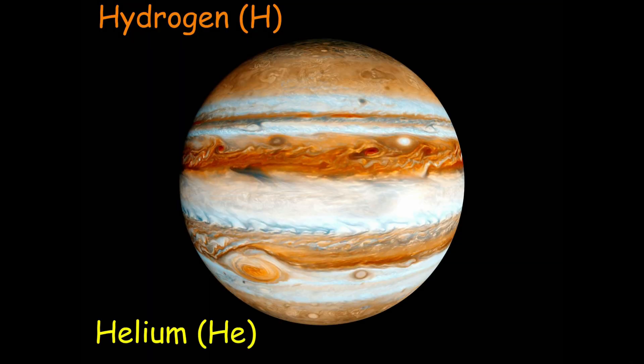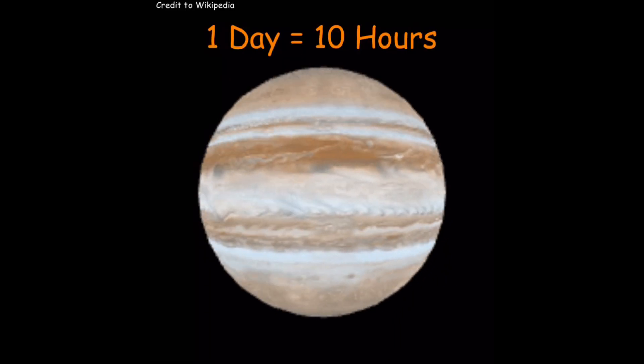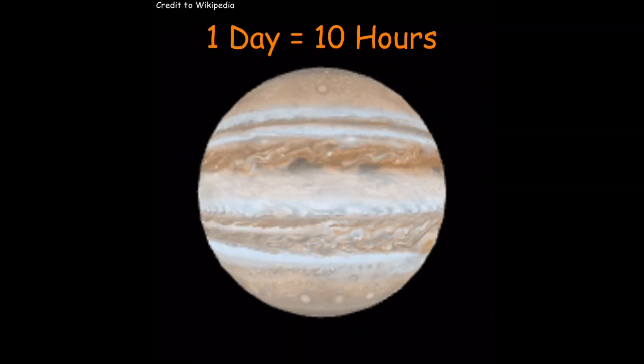Jupiter is made up of hydrogen and helium, and has small traces of methane and ammonia, which are also found in its atmosphere. The composition is very similar to the sun, so some astronomers consider Jupiter a failed star — but it would need to be 80 times more massive to actually become a star.